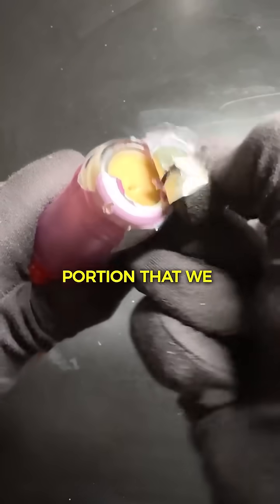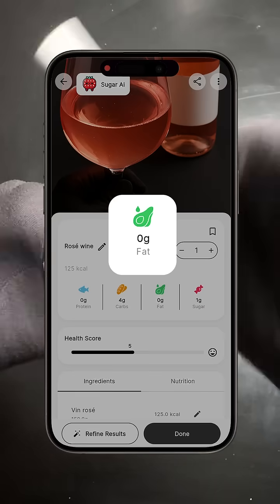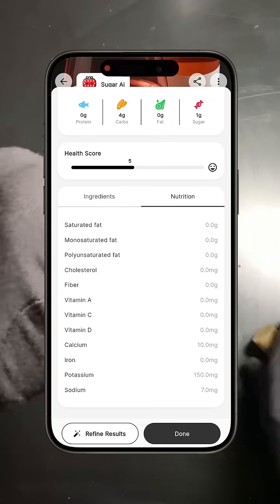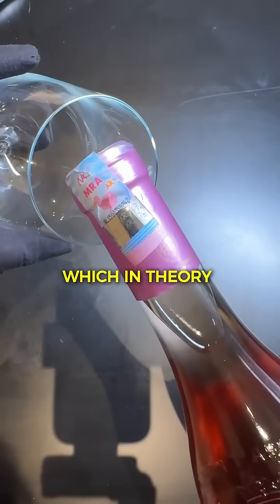It is a normal portion that we often have at restaurants. In there, there are about 4 grams of carbohydrates, no fats, no proteins, and about 14 grams of alcohol. So rosé wine is very low in carbohydrates, which in theory is rather a good thing.